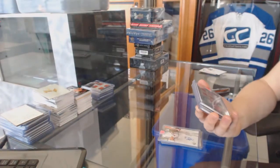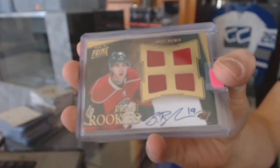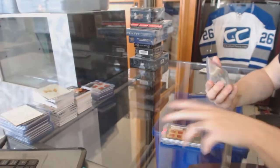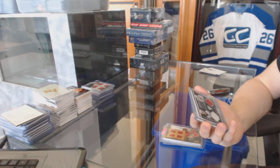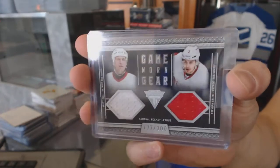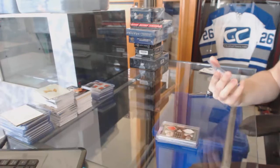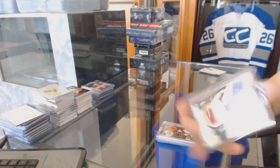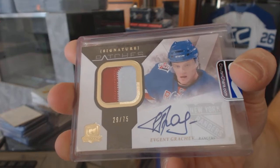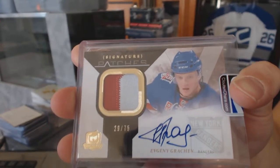We've got an 1112 Panini Prime quad jersey rookie autograph numbered to 199 for the Minnesota Wild, Brett Bulmer. We've got an 1112 Titanium Game Gear dual jersey numbered to 300 for the Detroit Red Wings — Brett Hull and Brendan Smith. And we've got a 1011 Upper Deck The Cup signature patches numbered to 75 for the New York Rangers, Evgeny Gretchev.